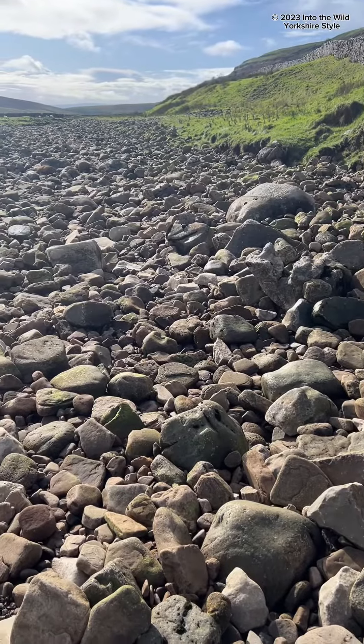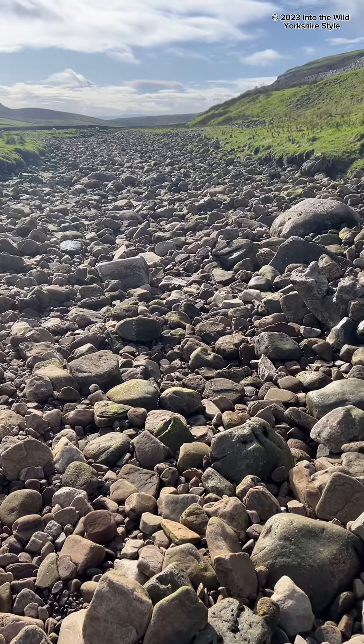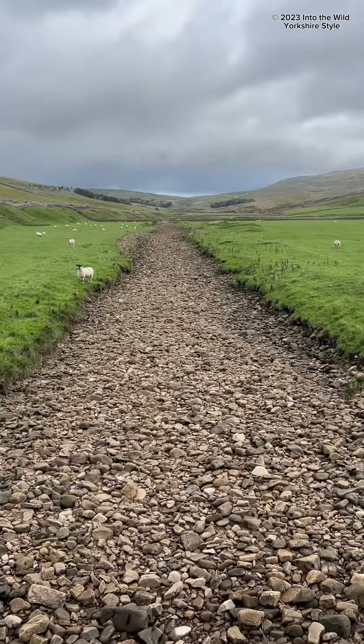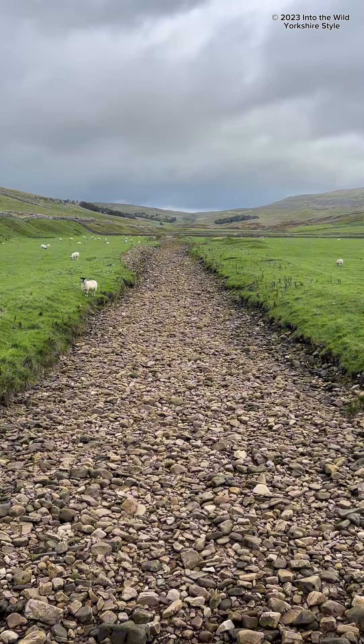Drive down now - oops, wind's getting up a bit. Drive down now to where I actually filmed my video of the gorge filling up.